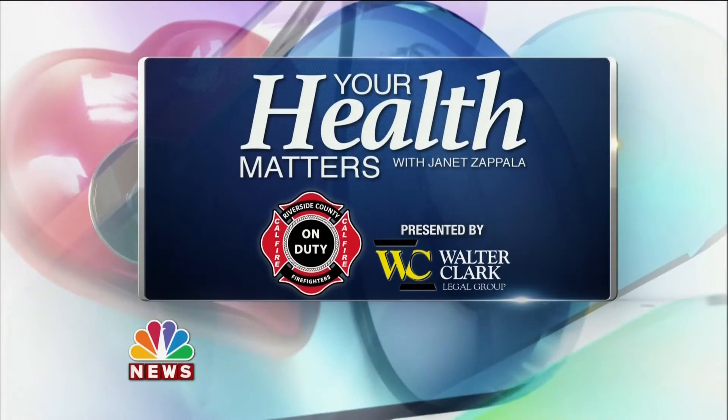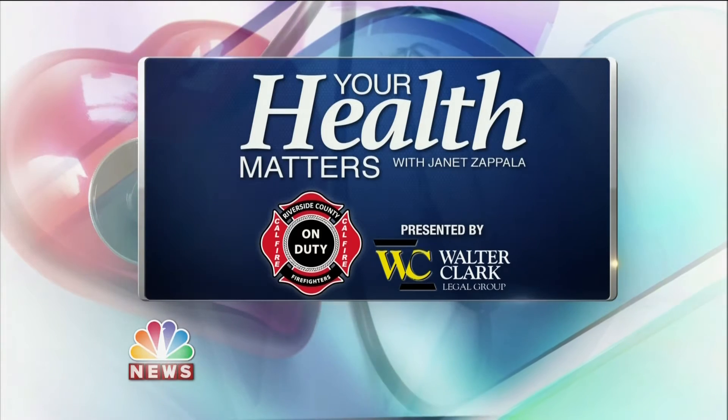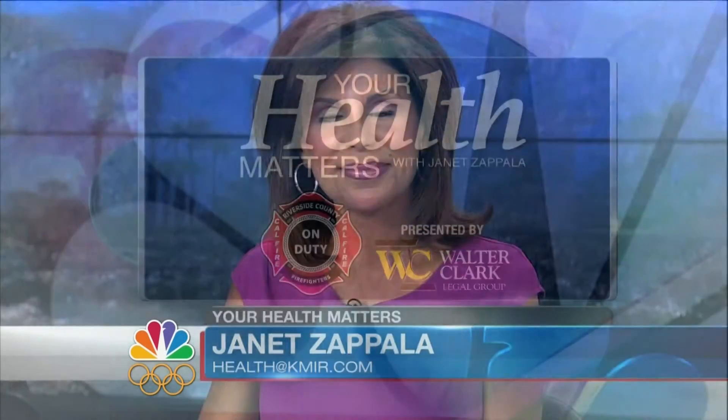Your Health Matters is presented by On Duty with the Riverside County Fire Department. Watch On Duty Sunday at 6:30 on KMIR. In Your Health Matters tonight: tattoos — everyone's getting them, right? Certainly seems that way. But what about having them removed? There are people who want them gone for whatever reason, including replacing them with new tattoos.